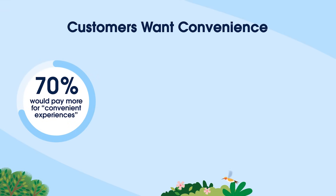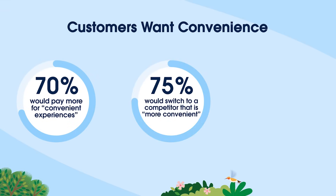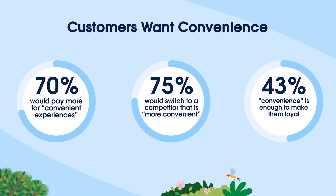Here are some stats you're going to want to sit down for. 70% of customers would pay more for convenient experiences, 75% of customers said they would switch to a competitor that's more convenient, and a whopping 68% of customers say convenience alone is enough to make them loyal to your company.